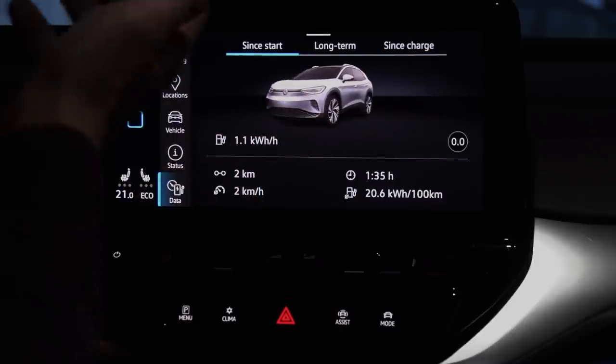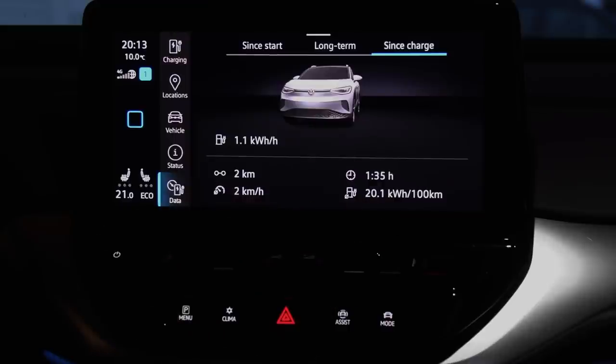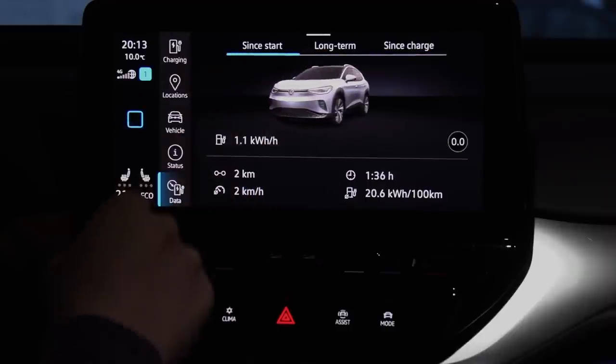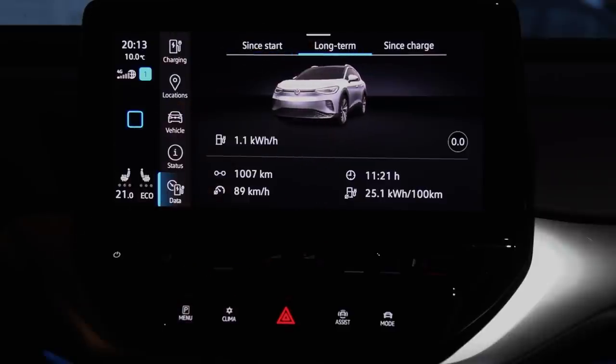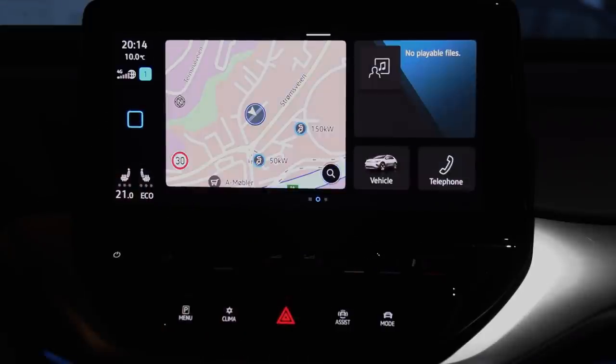We have 'since start' and 'since charge' which will actually reset. Some cars I've tried, 'since charge' doesn't reset properly. The 'long term' and 'since start' are also kind of confusing — this is basically just one trip counter and this is another, but they call it 'long term' and 'since start.' In Tesla they're called Trip A and Trip B, same with many other EVs. But even Audi has a 'long term' or whatever — I haven't been in the Audi e-tron in a while.